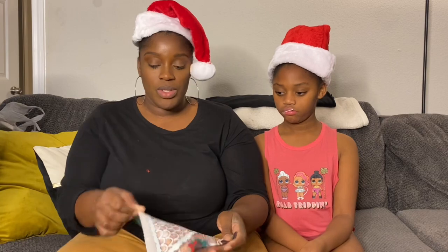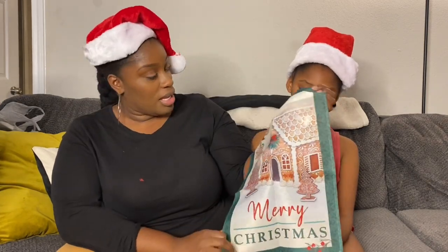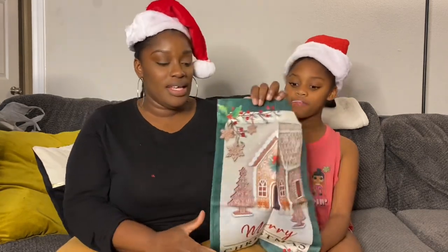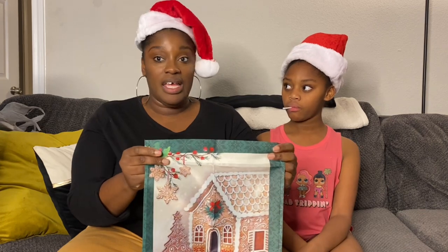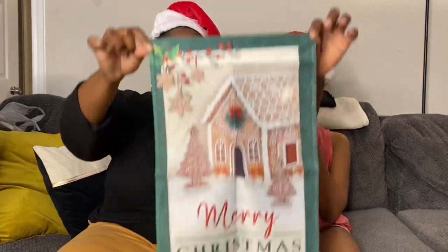We didn't find the ornaments, but I did find this Christmas flag from Michael's. It was super cute. I actually thought it was bigger — now that I'm looking at it, it's pretty tiny. I wanted something to hang on the wall behind us, but this will probably go somewhere outside or on one of these walls.